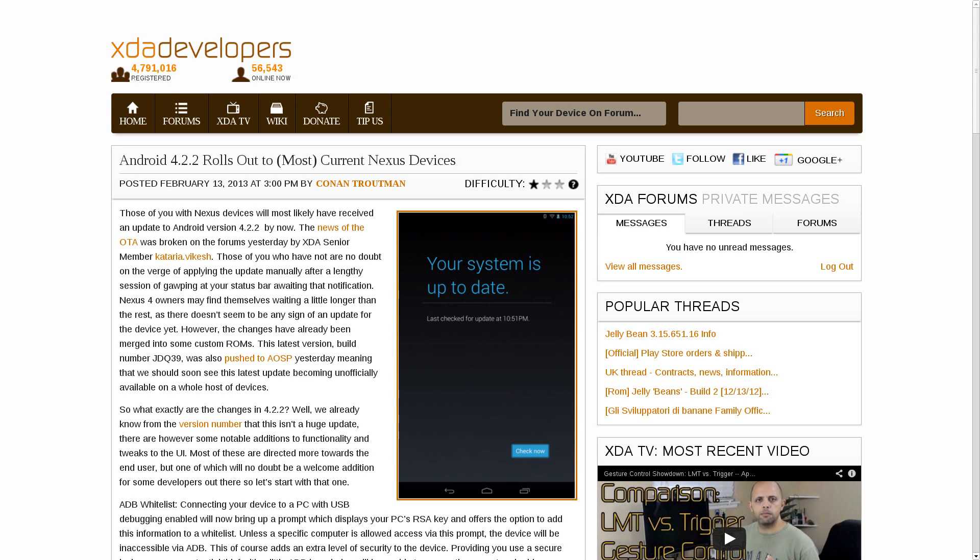Android version 4.2.2 is now available for certain Nexus devices. However, given the version number of 4.2.2, you should probably assume that it is a relatively minor version increase. There's not a whole lot that's new about it. One of the big things that has been added is the idea of an ADB whitelist, which essentially, when you connect your device to your computer using your USB cable and start up ADB, it's going to pop up and ask you to confirm RSA information, which should be a good security benefit for the future.